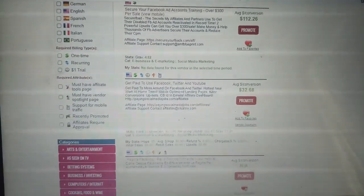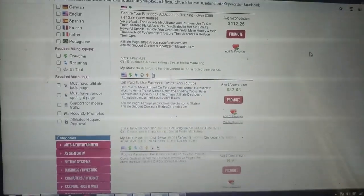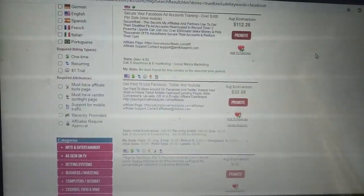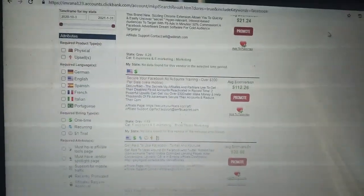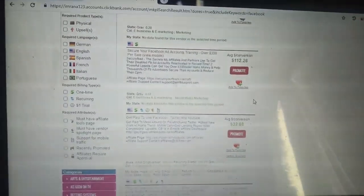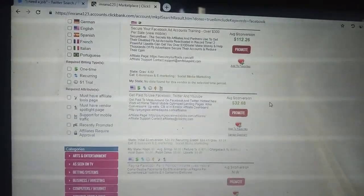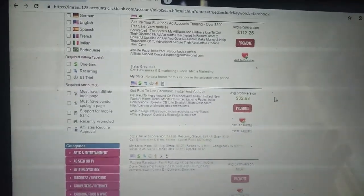Hello people, welcome back to my channel 'Make Money Not Excuses.' Another interesting video on how to make money online through ClickBank affiliate marketing. Today I will tell you one of the best traffic sources plus how you can easily make $100 within 24 hours. Watch this video till the end and I will tell you the simplest and highly targeted traffic.